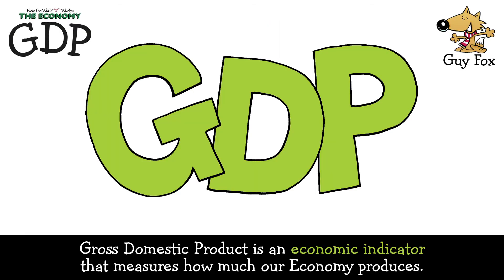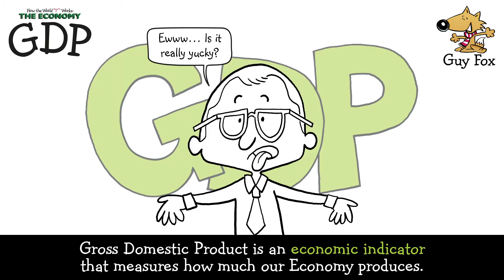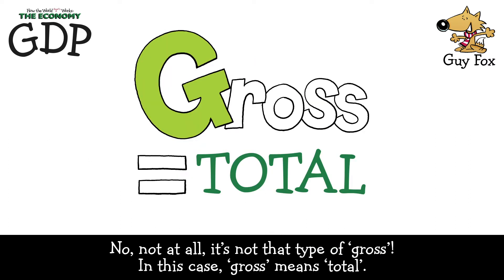Gross domestic product is an economic indicator that measures how much our economy produces. Ew! Is it really yucky? No, not at all.